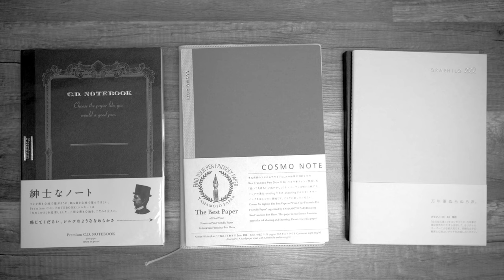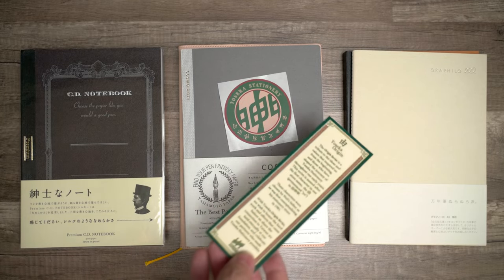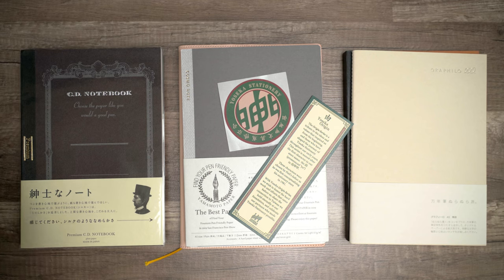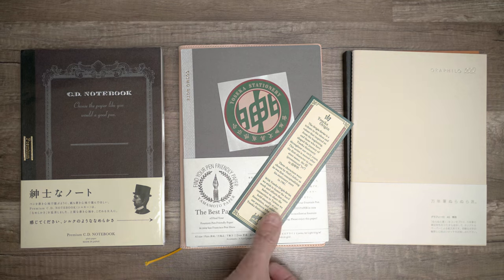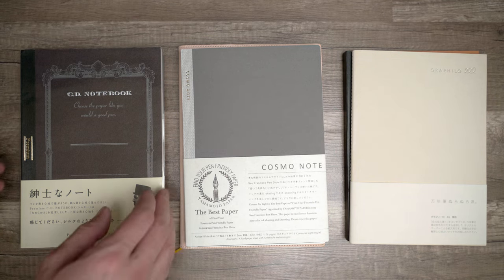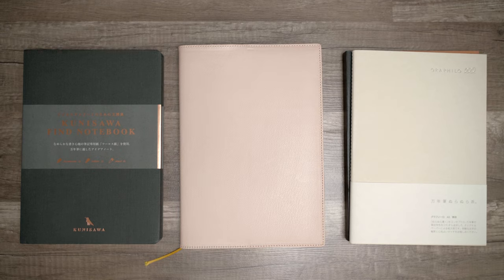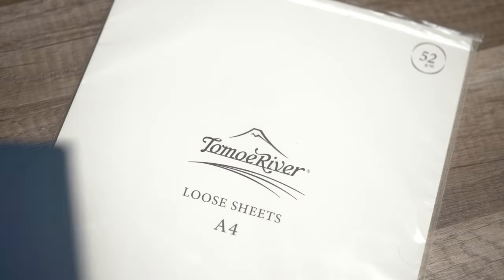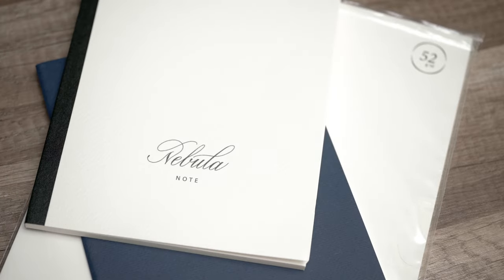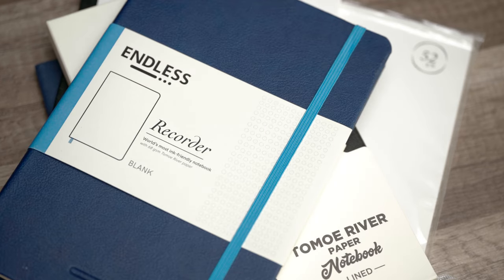In fact, I got all three of these notebooks in the past couple of weeks from Yoseka Stationery, along with their Origin bottle of ink. But that's not to say that I don't appreciate Tomoe River paper too. For me, it's still the standard against which all other papers are compared when it comes to controlling poorly behaved ink. And I do use a fair amount of waterproof ink that requires good paper, so I have a variety of notebooks filled with Tomoe River paper too.